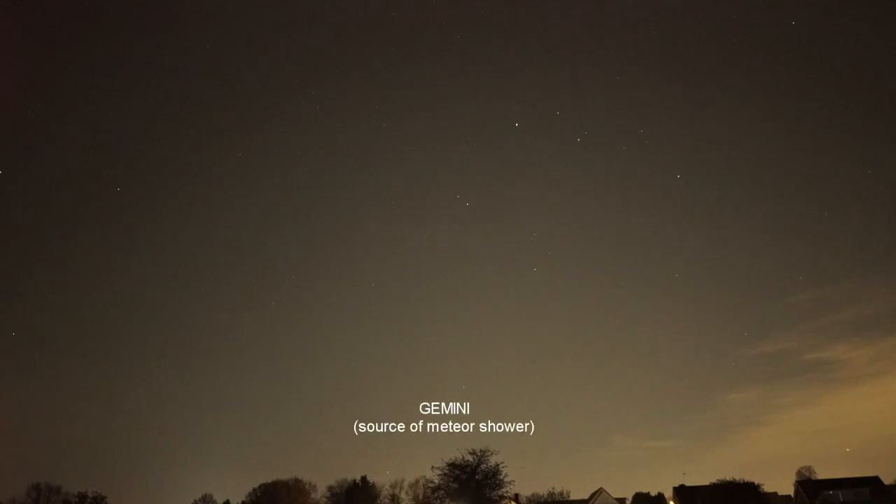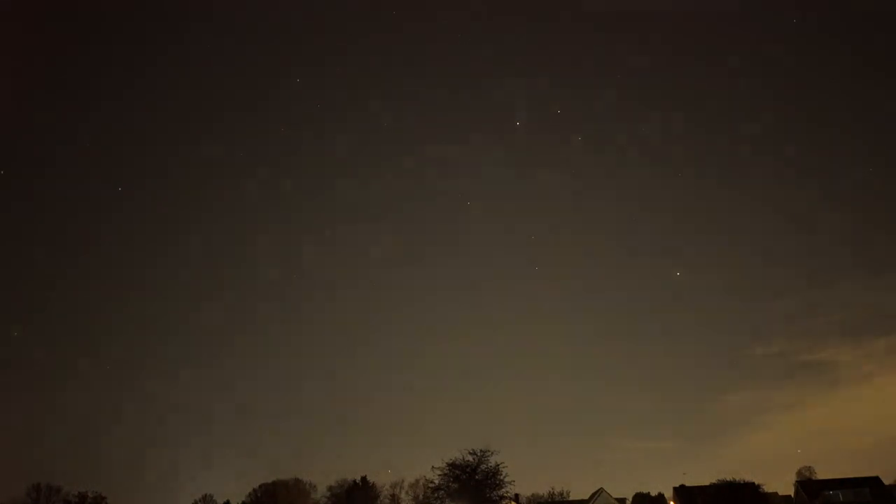Gemini will be rising over in the east — you can find it because there are two stars of roughly equal brightness, not very close together but quite prominent, forming what's known as the Heavenly Twins. This is about six in the evening; the star right down on the horizon is Castor, and Pollux is still to rise. By about seven or eight you'll see both stars. So have a good night's observing and don't get too cold!